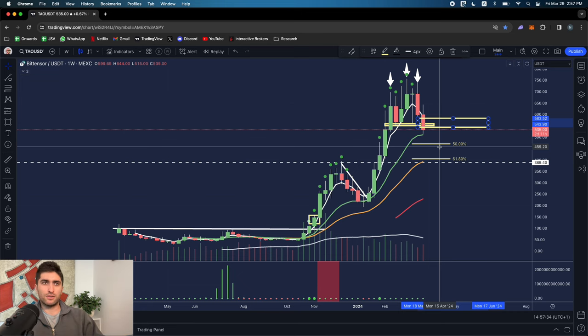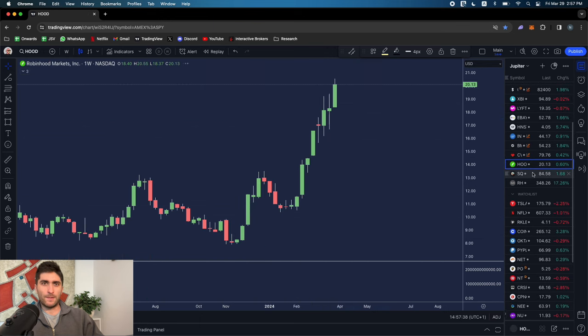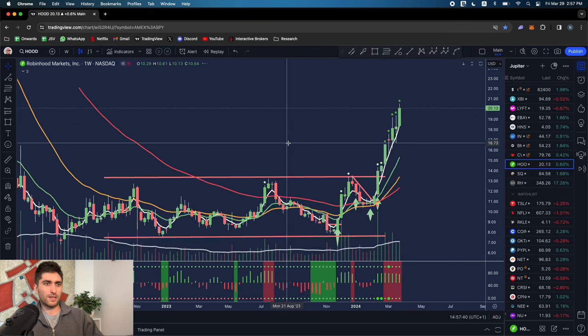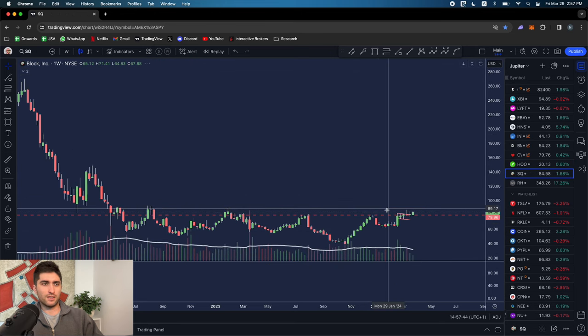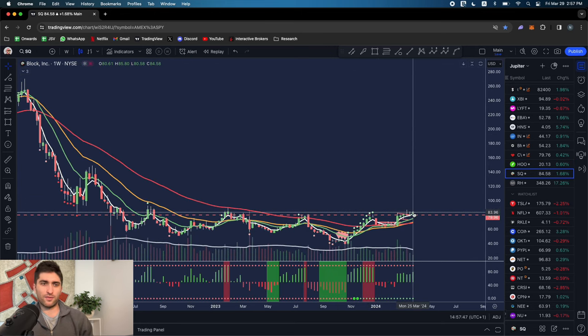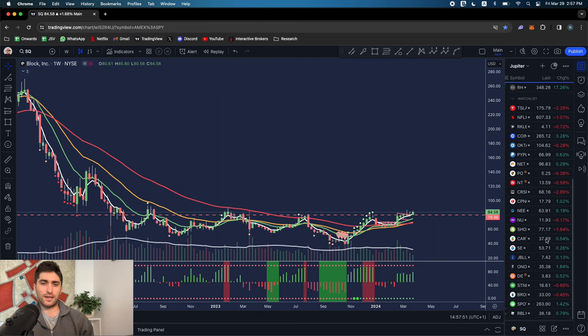We've talked about these stocks - Hood breaking out, pullback will be good. Square with a head and shoulders breaking out, high tight flag onto the four-week moving average. These are looking good. Trade the leaders, not the laggards. Don't be in something still struggling when the whole space has been in a bull market for over a year - that's not something you want to be in.